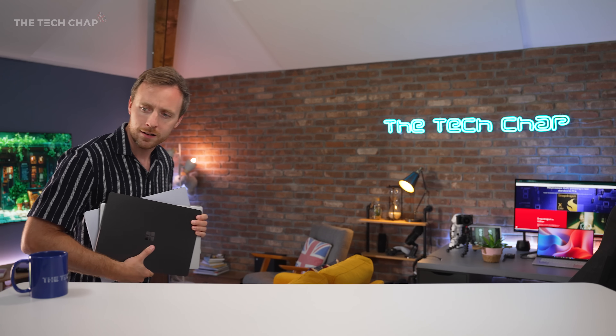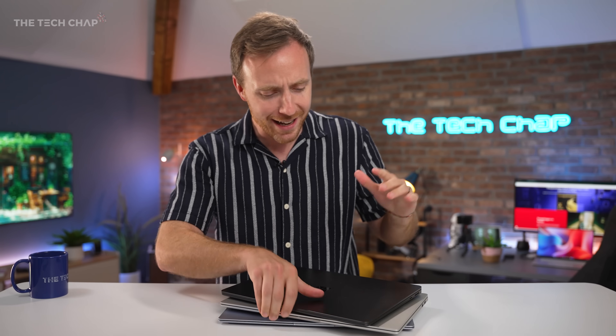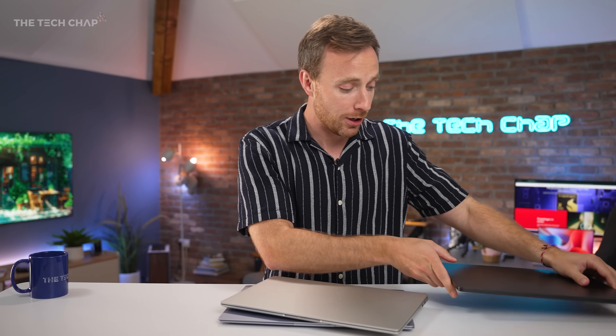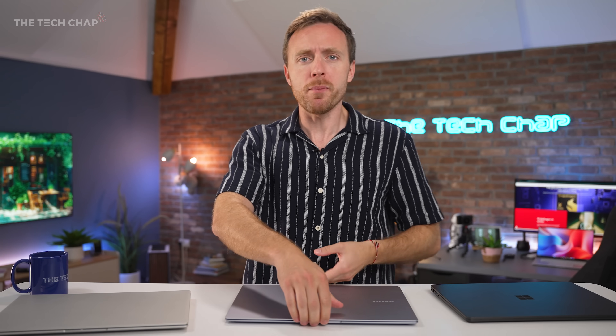Hey guys, I'm TomTheTechChap. And I think it's fair to say that Windows laptops recently have been a bit boring. Iterative upgrades, rubbish battery life.